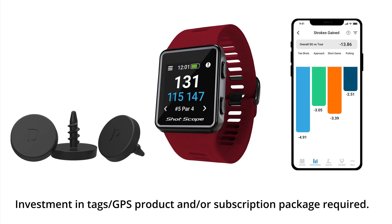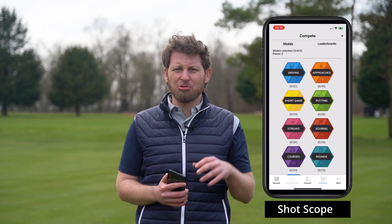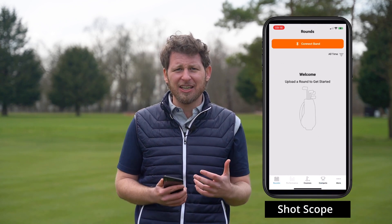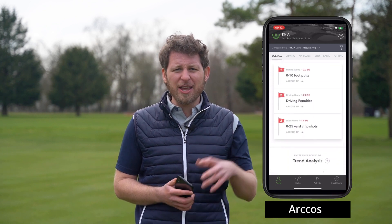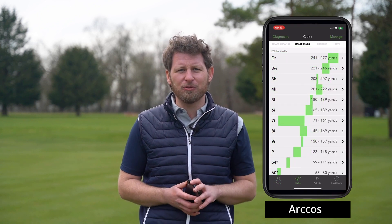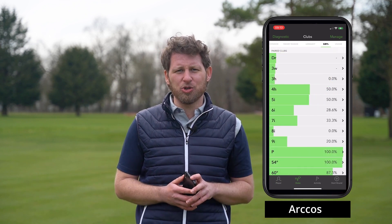First up is shot tracking. Two apps really stand out in that field: Shot Scope and Arcos, both of which enable you to track every shot you hit really quickly and simply, and then help you analyse the data. You can find out the average distance you're hitting every single club in the bag, where your missed tendencies are, and even get a handicap breakdown for specific areas of your game. These are really handy if you want in-depth analysis to target your strengths and weaknesses and improve as a golfer.